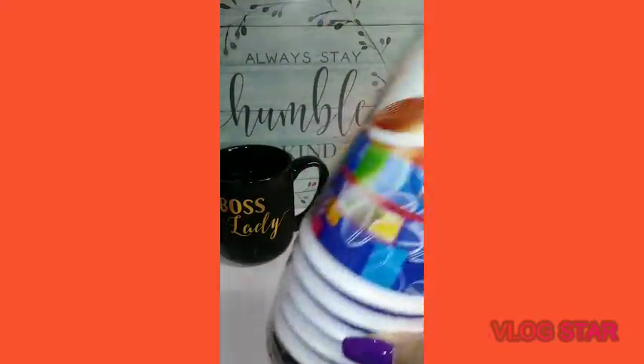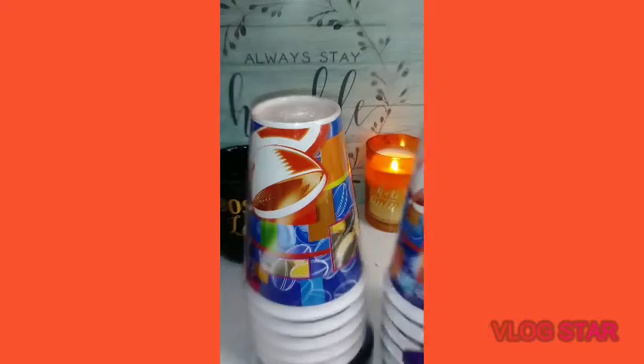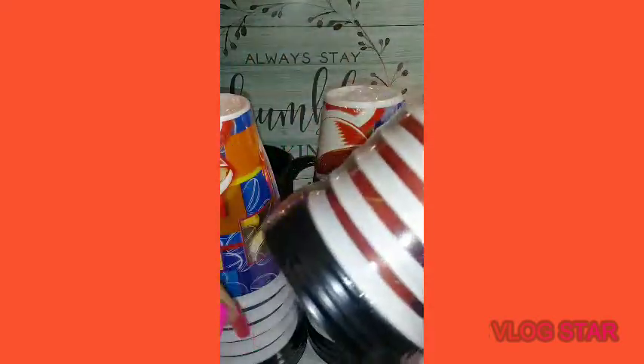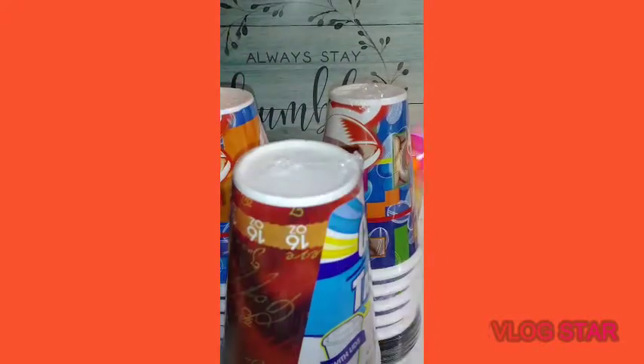I purchased these insulated cups — they've been out for years. I got them so my family can take them when they leave, for tea when you're not feeling well, and for my coffee when I'm on my way somewhere. These cups can be heated in a microwave — not too long, without the lid — then put the lid on. Don't heat more than two minutes depending on your microwave's wattage. I purchased three 16-ounce cups — two of one print and one of another. They come with lids. Score, love it.